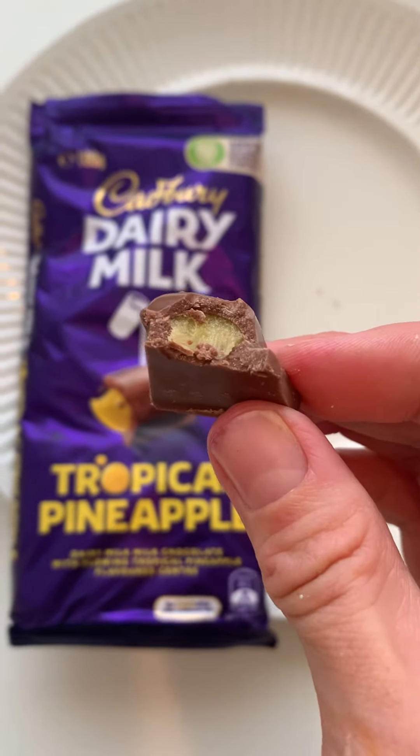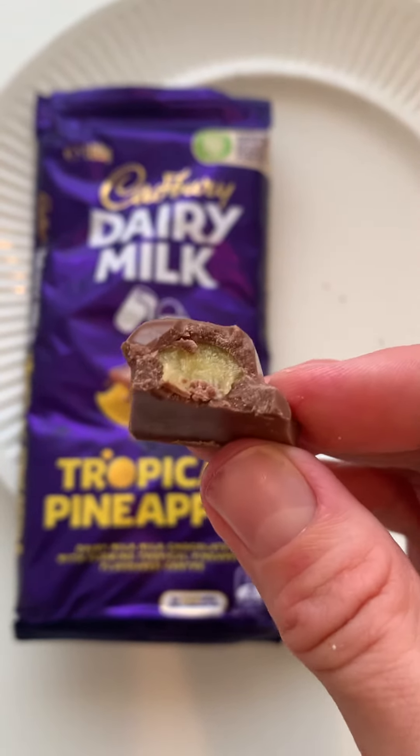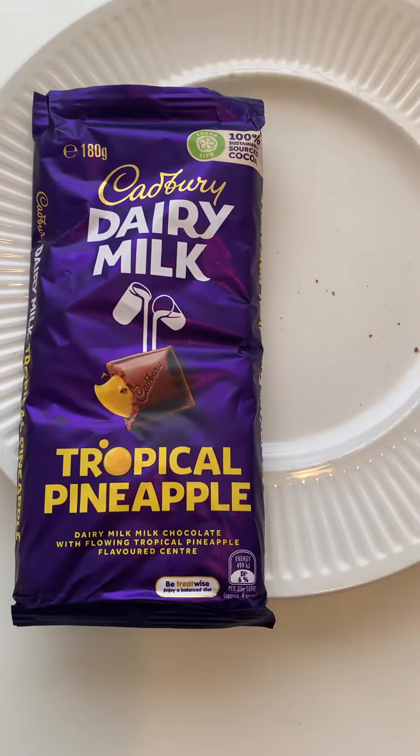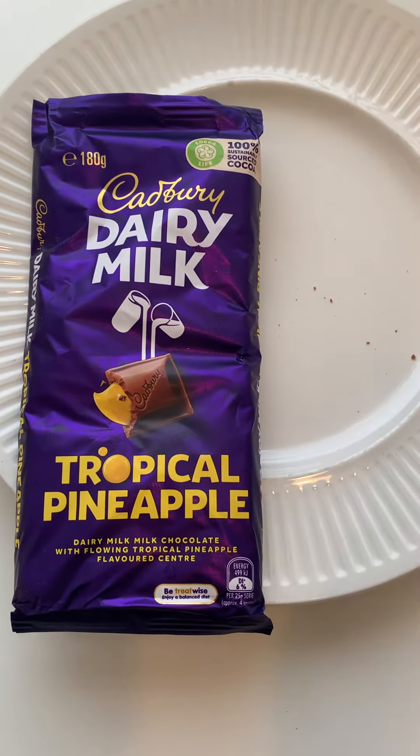Mmm. Oh, it's really good. It's really tasty. You see that? It's kind of liquidy, but thick at the same time. And it's a really, really nice pineapple flavor. It's so good.